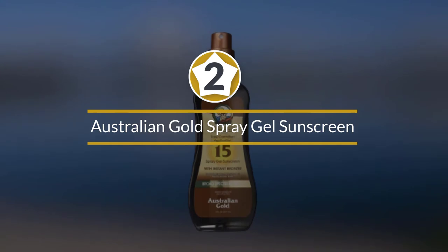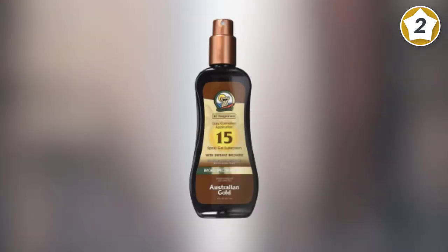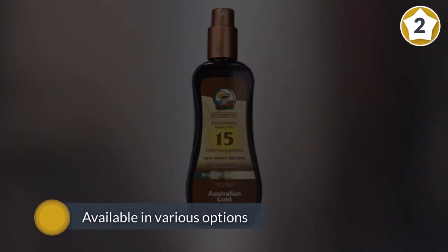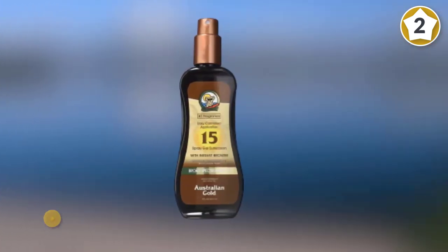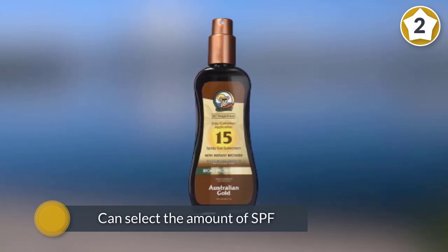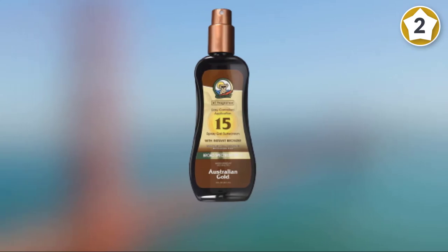Number two: Australian Gold Spray Gel Sunscreen. You should consider buying this Australian Gold Spray Gel if you want to get a safe yet proper tan. The product is available in various options, which means that you can select the amount of SPF that you require for protecting your skin. This comes loaded with amazing aloe and exotic oils so that your skin gets the best care while being tanned.